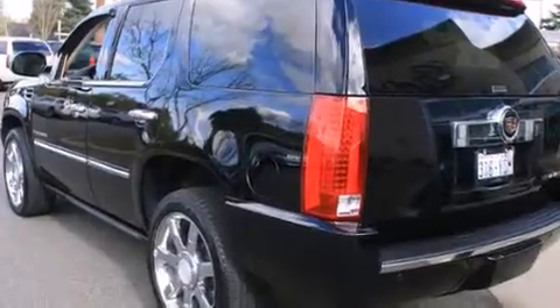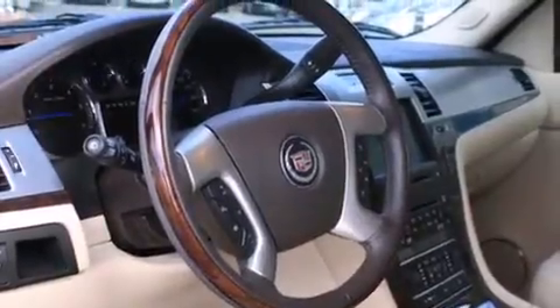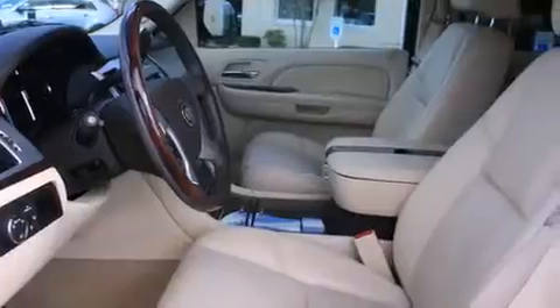Its top features include a navigation system, heated seats, high intensity headlights, a premium audio system, commercial-free satellite radio, and an air suspension.